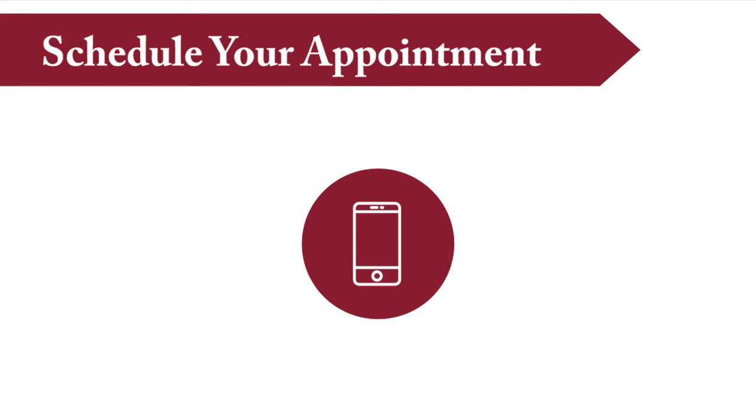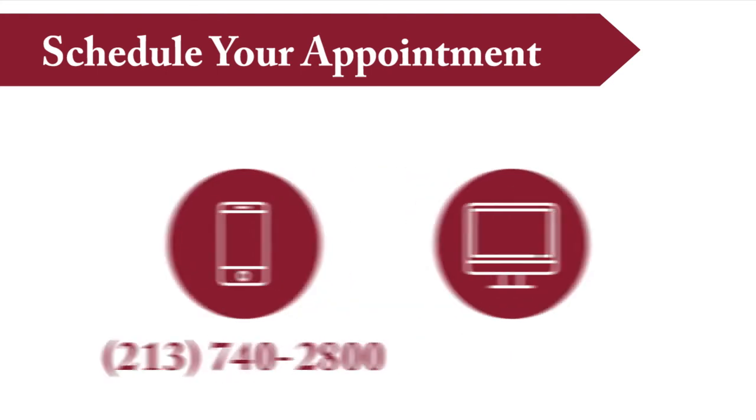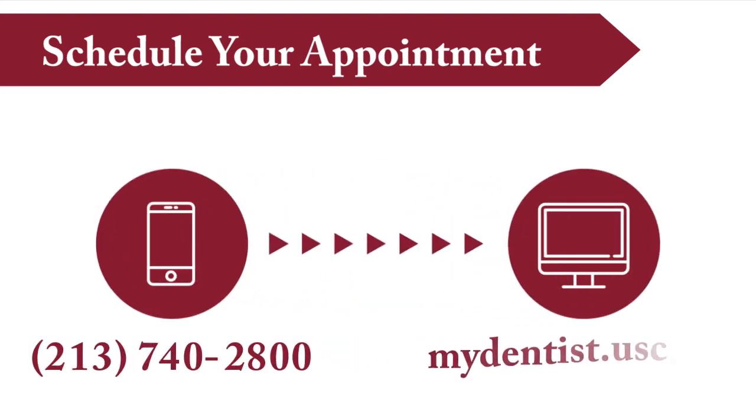Tip 1: Schedule your appointment. Schedule your appointment by calling 213-740-2800. Once you book a time, you can log on to mydentist.usc.edu to provide us with some initial patient information.